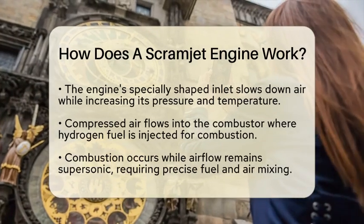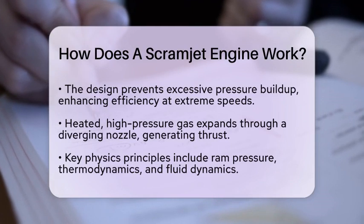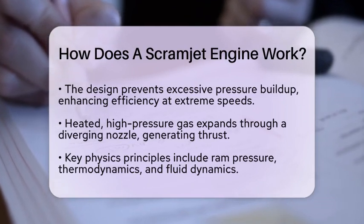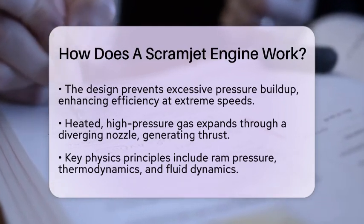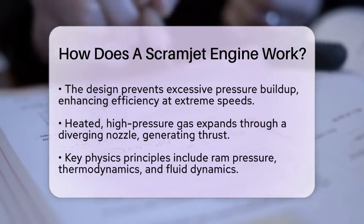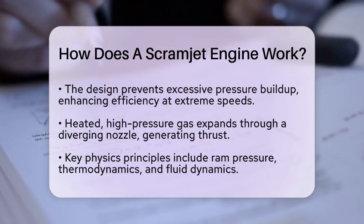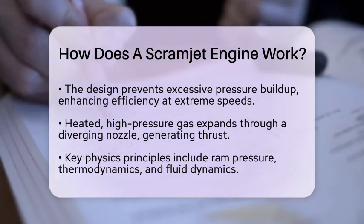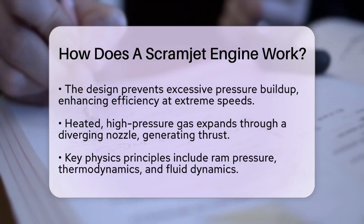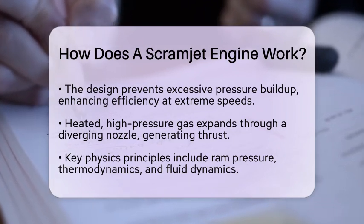Several key physics principles are at play in a scramjet engine. Ram pressure from the aircraft's speed compresses the air, eliminating the need for mechanical compressors. Thermodynamics plays a role as well, as managing shock waves and heat release is essential to prevent thermal choking. Additionally, fluid dynamics is crucial, as the inlet shapes must be optimized to minimize drag and maximize pressure recovery.